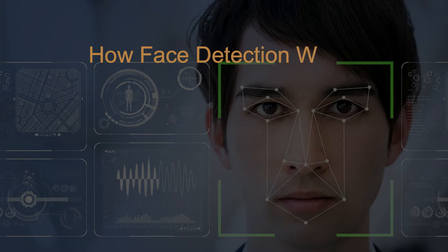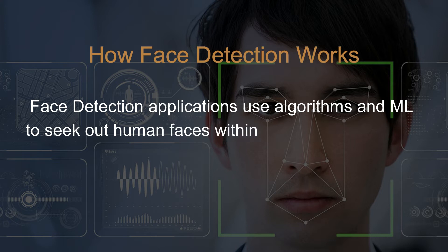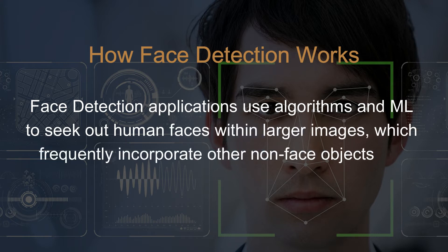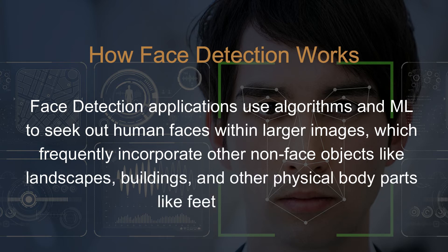How face detection works. Face detection applications use algorithms and machine learning to seek out human faces within larger images, which frequently incorporate other non-face objects like landscapes, buildings, and other physical body parts like feet or hands.